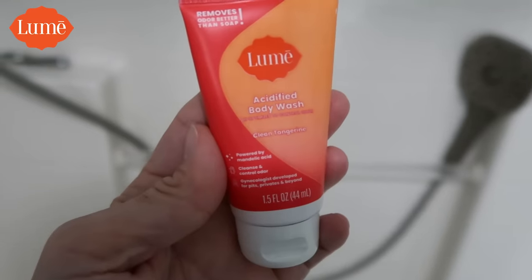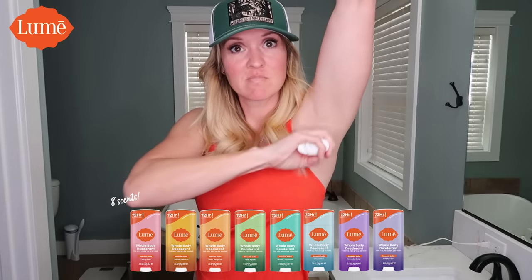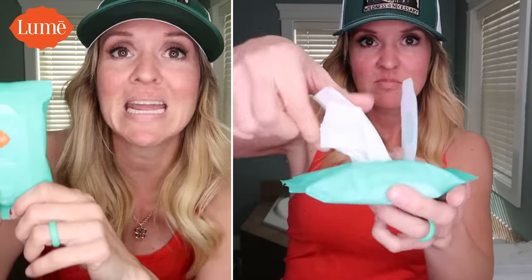Lumi stops odor before it starts. I've been using the acidified body wash in the shower before I put on the deodorant — it's almost like a pre-deodorant. For the last year I've been using the stick in the clean tangerine scent, which is my favorite scent. But recently I started trying out the invisible cream deodorant, and I think this one's better for me. I've been using the minted cucumber flavor. And the game-changer product? The deodorant wipes. I put these in my hiking backpack, my mountain biking bag, and my car.